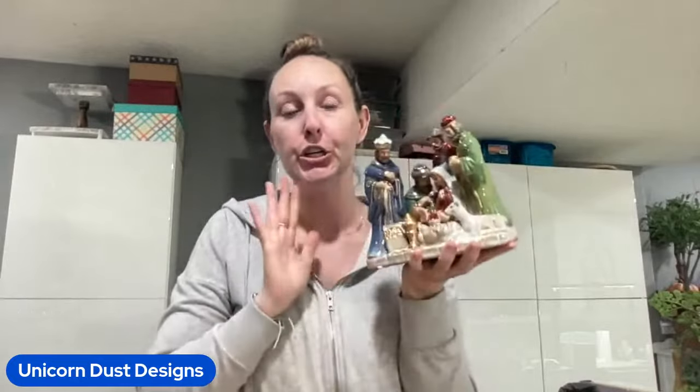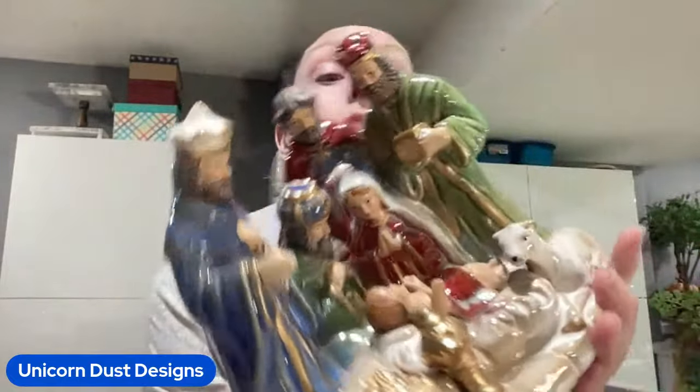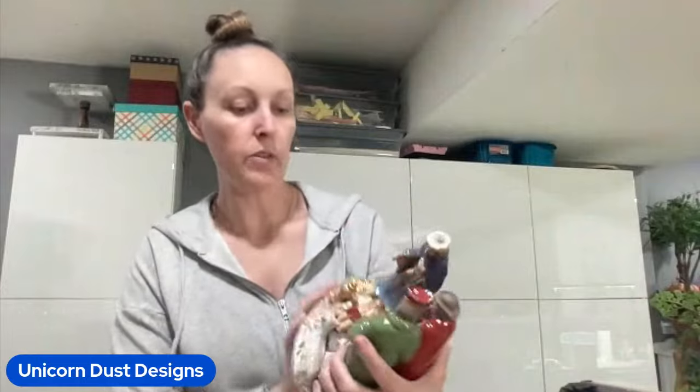I found this nativity scene which I could not leave behind because the colors and the glaze were just absolute perfection. Look at how beautiful - and there is not, at least to my knowledge, any chips. Nothing wrong with this piece, and I did spend $10 on it, but I could not help it. I wish the lighting was better because it is so beautiful. Even the hands aren't chipped on the baby Jesus or any of the characters, which is pretty rare. But I did pay $10 for that - it's a pretty gorgeous one.